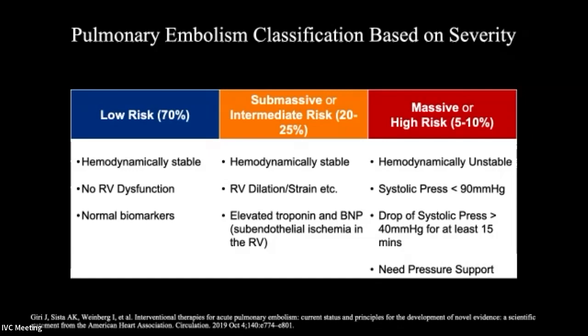The next bigger class of patients we see a lot in a big system is the patient with acute PE who is hemodynamically stable but presents with strain — they show up with RV dilation, hypokinesis, cardiac dysfunction, and elevated troponin and BNP, which is really an indicator of right ventricular subendothelial ischemia.